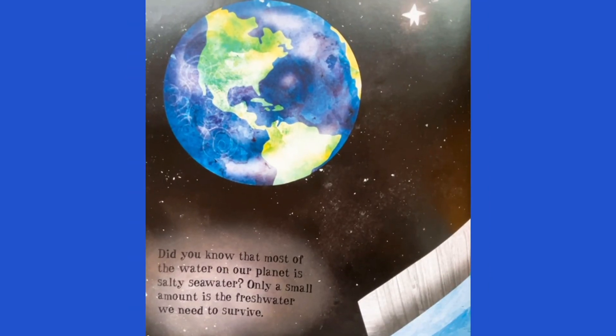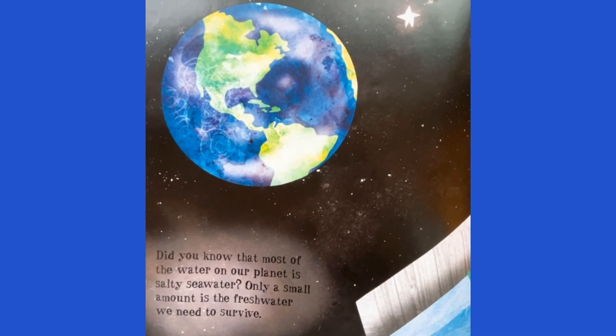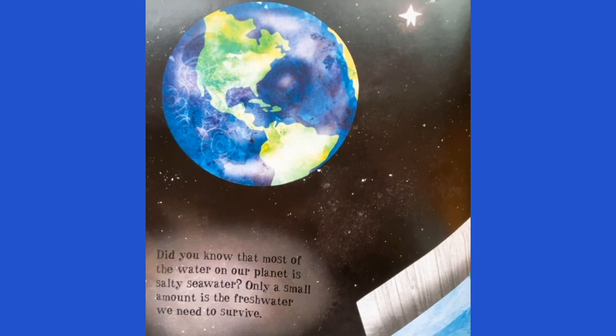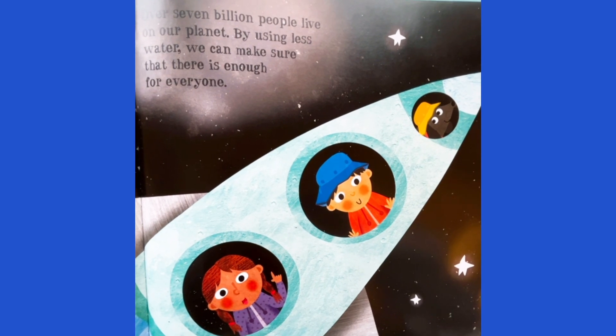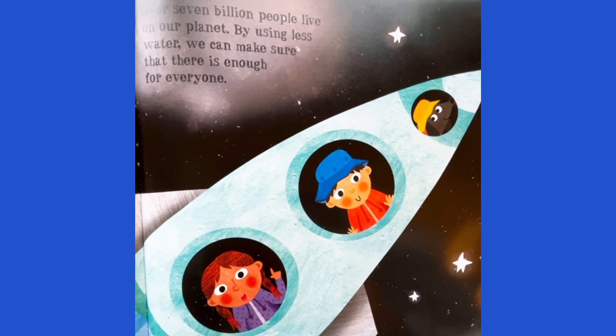Did you know that most of the water on our planet is salty seawater? Only a small amount is the fresh water we need to survive. Over 7 billion people live on our planet. By using less water, we can make sure that there is enough for everyone.